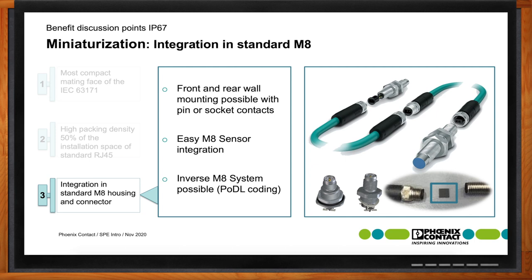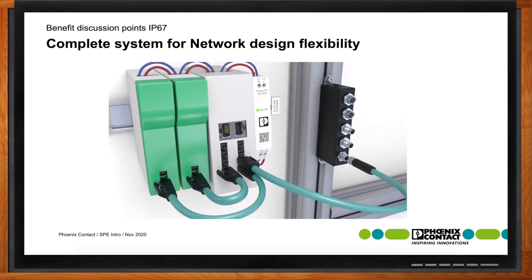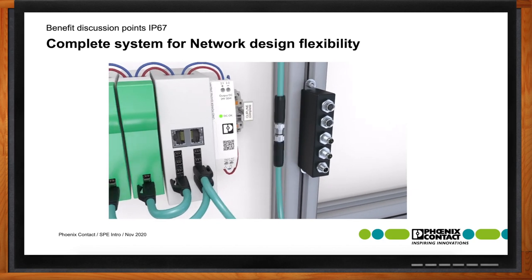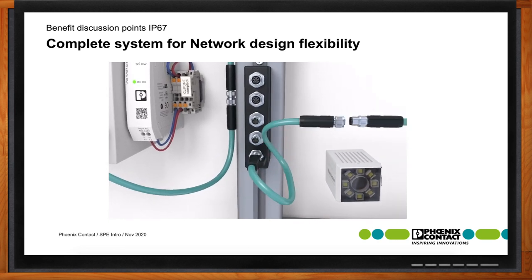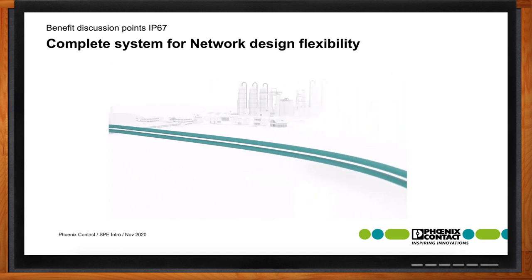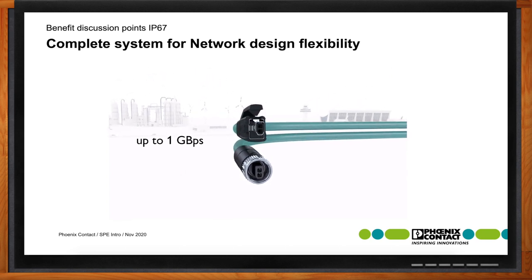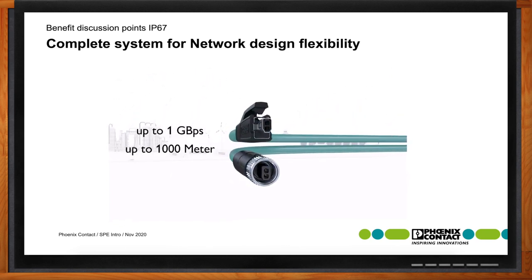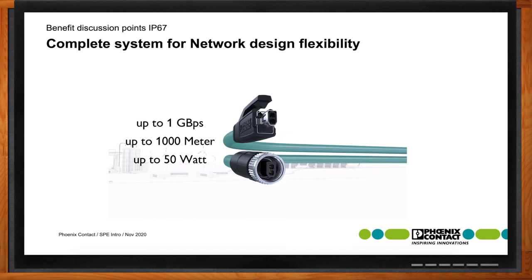Network design flexibility also comes into play here. We have a video showing the integration of both IP20 and IP67 products. One key point is the capability of wire-to-wire connections in both IP20 and IP67. Another key feature is the capability of plugging IP20 products into IP67 connectors, allowing easy field testing with the same cable for both IP20 and IP67 applications.